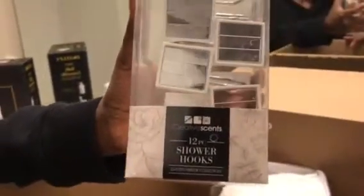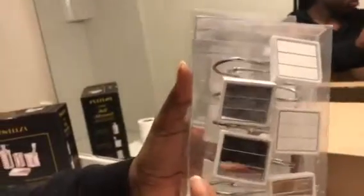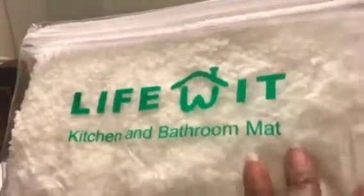To go along with the shower curtain, I purchased these shower hooks — 12 come in a pack. I believe these were $13.99, and they have the same mirrored pattern as the shower curtain and the four-piece bath set. And this right here is a rug that you put by the shower so when they get out the floor won't get wet. It's by Life Wit and it was $18.99. They say it soaks up water very easily and doesn't get the floor wet.